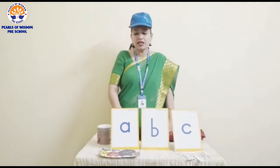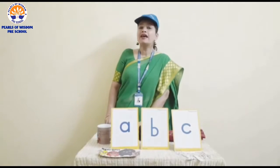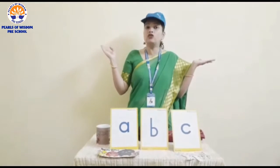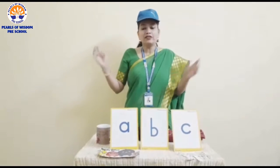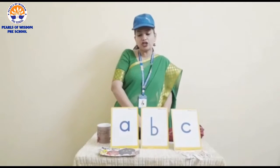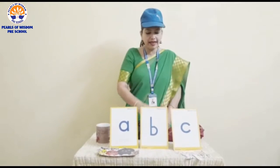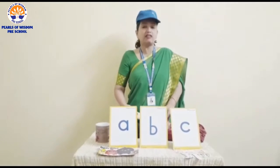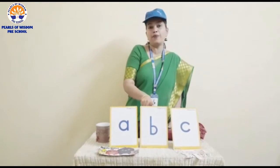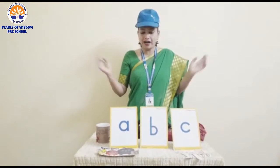So what have we learned? We have learned to recognize the uppercase C and the lowercase c. Now let us all do one activity. This is a treasure bag with me, in which I have some flashcards related to letter A, letter B, and letter C. You all have to do this activity at home with your mama.